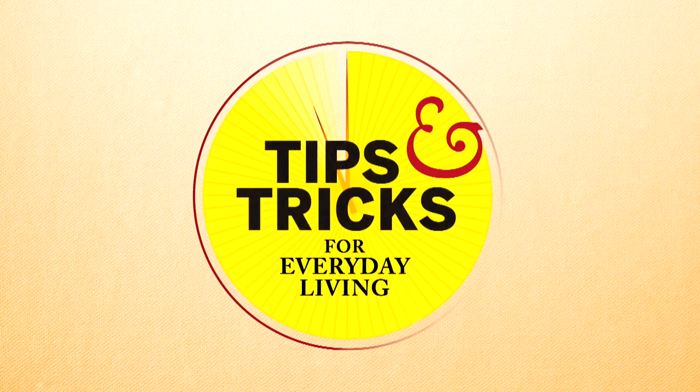Here are your tips and tricks for everyday living. Hi, I'm Michelle Creedy.